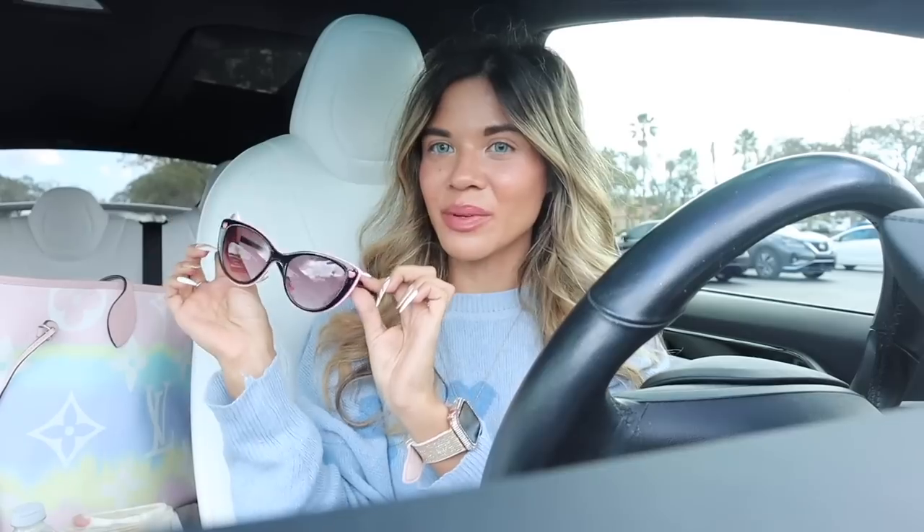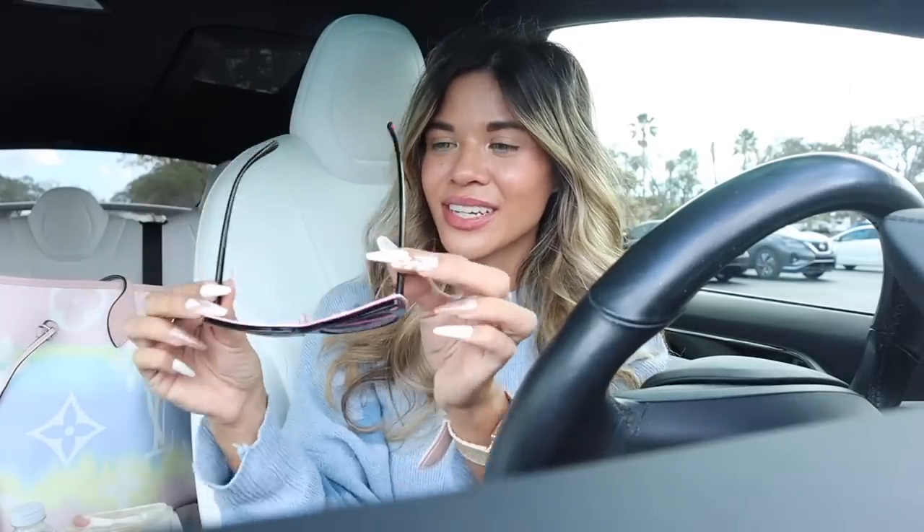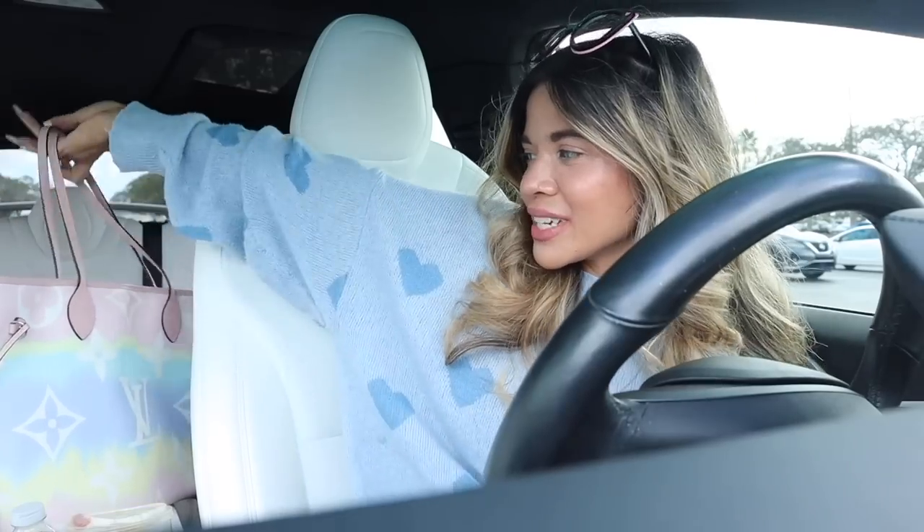Hey guys, welcome back! Are you ready to go on a no-budget shopping spree at Five Below for new finds? Hopefully they have a bunch of Valentine's Day goodies, because recently at Burlington, Marshall's, and TJ Maxx we've been finding really cute Valentine's Day stuff. They also have body mist and lotion now, which is insane. Just keep in mind they've raised prices to $5.55 on most new items, though some are still five dollars and under. Let's go in and find some goodies!